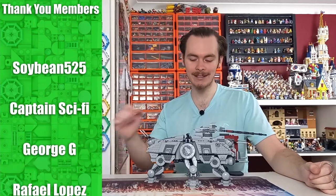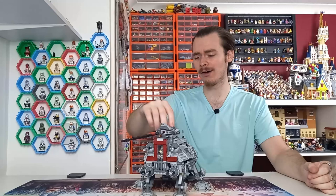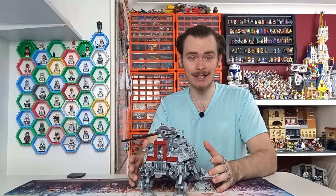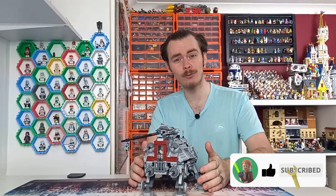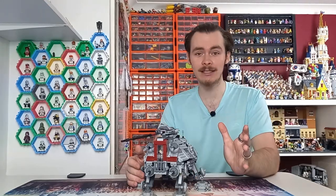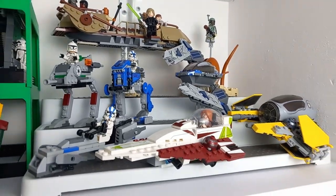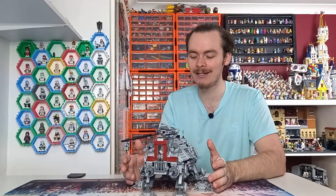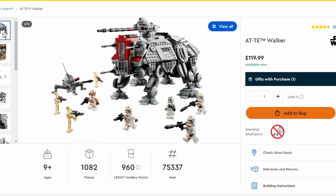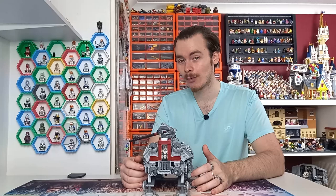Hello there, and today we will be taking a look at the AT-TE Walker, which honestly is an amazing set. I have to be clear there is a little bit of 1-to-45 minifigure scale bias, because this ship is perfectly scaled to many of the other models I have built here on the channel. You can find all of them on the Discord and on Rebrickable. This set has been out for a little over two years, coming out on the 1st of August 2022.